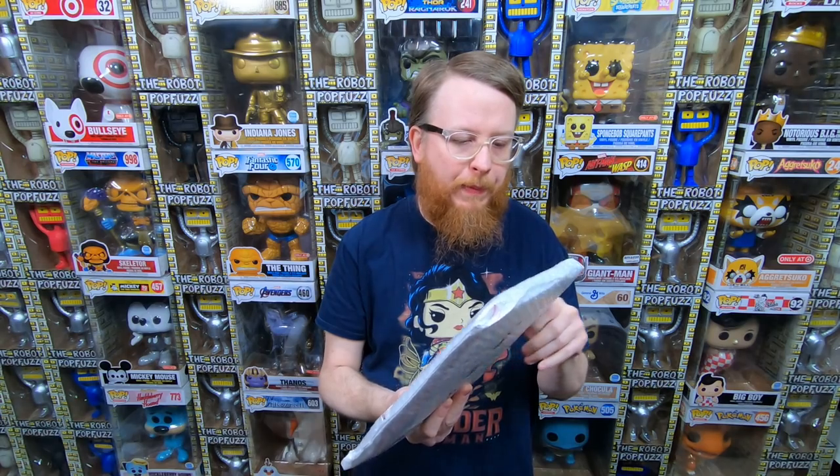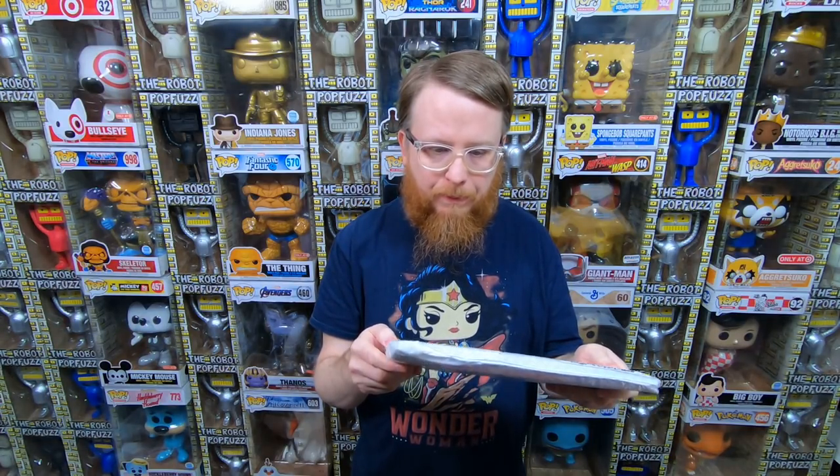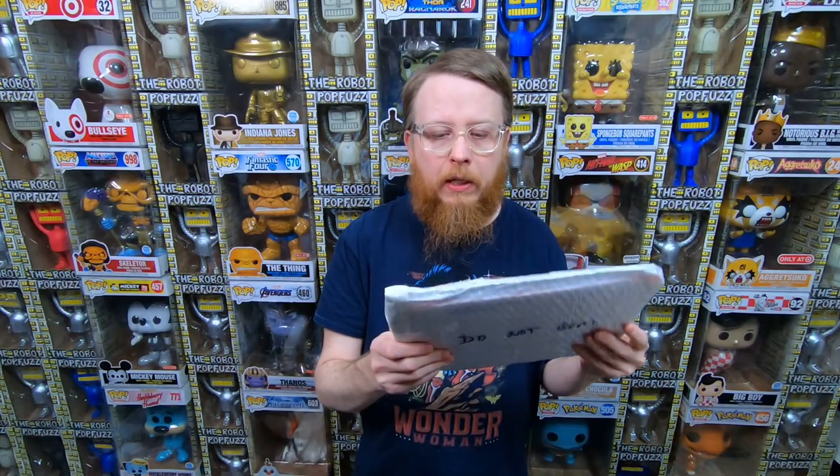We got this package — it looks like they used a priority mail envelope inside out. It felt really solid. It was eight comic books for $23.33, so like $3 a comic book. I think there are a couple in here I really wanted. Let's open it up.